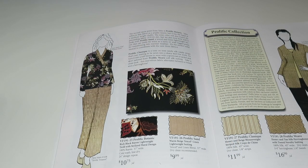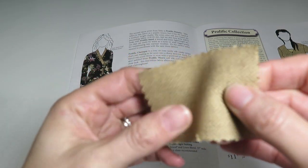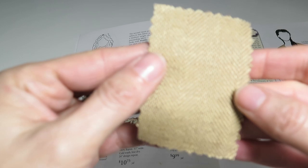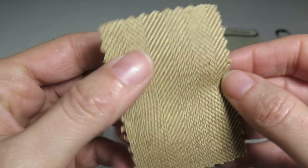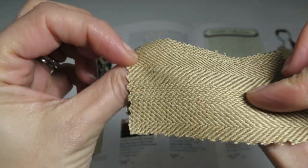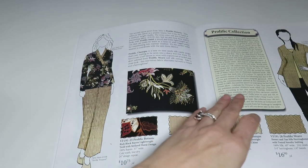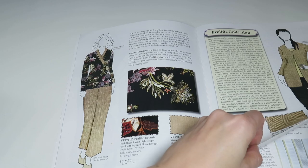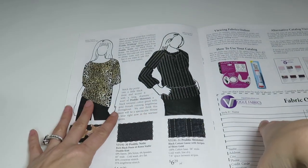Then we've got Prolific Weave — a honey and tan silk herringbone with tweed novelty suiting, 100% silk, 45 inches wide, $16.99 a yard. It's a nice soft herringbone. Not my color choice — it would wash me out — but I like the fabric.